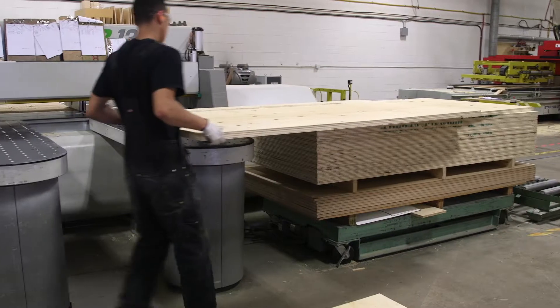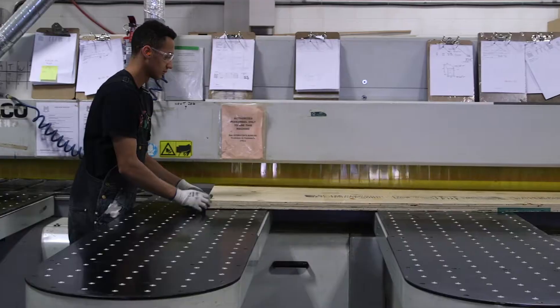Before we switched to Epicor we were struggling with dysfunction between multiple platforms and we were experiencing material losses, labor losses, and different things across the business.